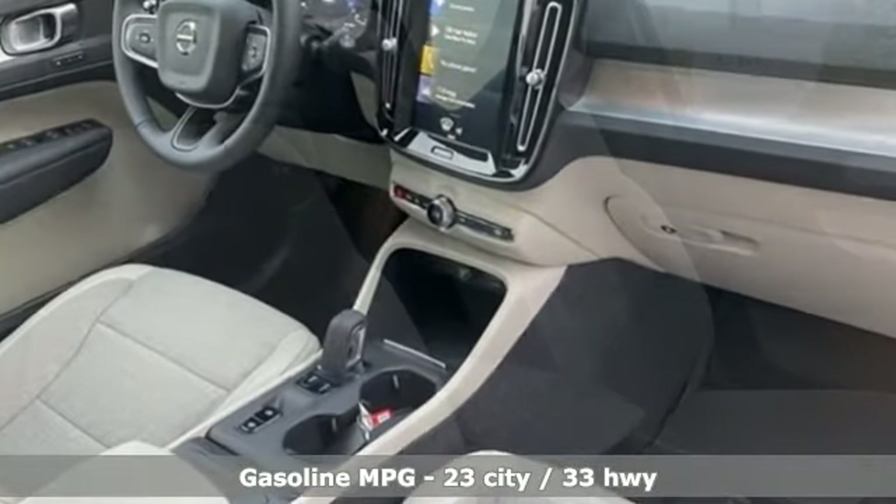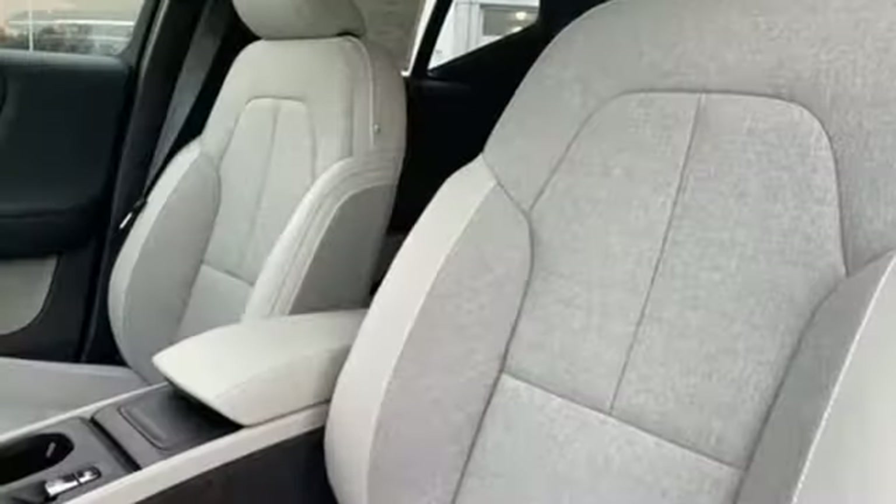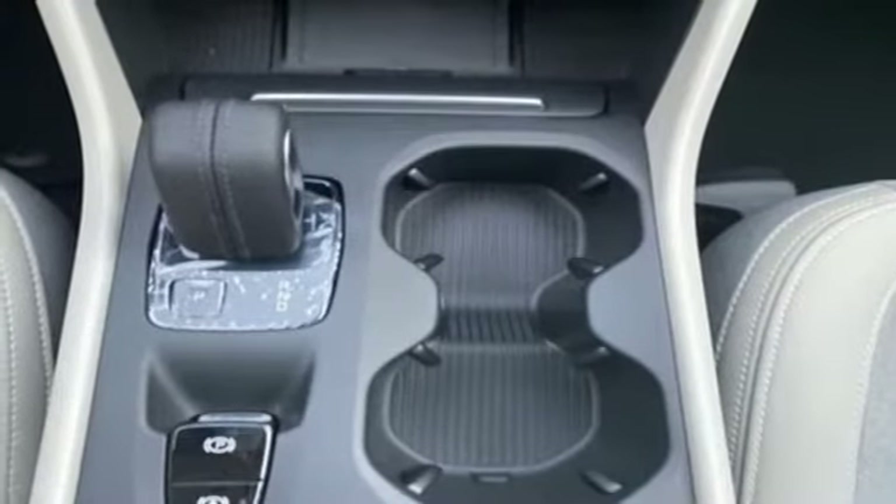Intercooled turbo inline 4-cylinder engine, gas pressurized shocks, streaming audio, power heated mirrors, voice activated climate controls, configurable instrument gauges.